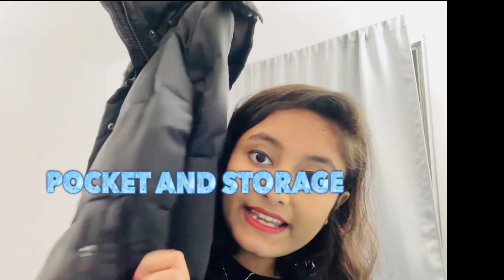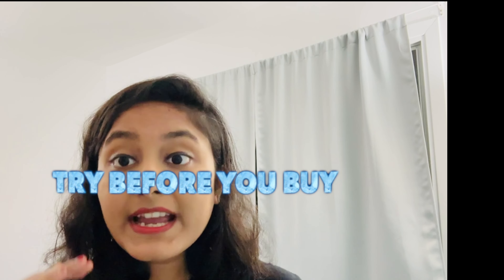Number seven: pockets and storage. As you can see on this Canadian winter jacket, I have one pocket here and another pocket here. These pockets can protect your hands from the winter and from the snow.